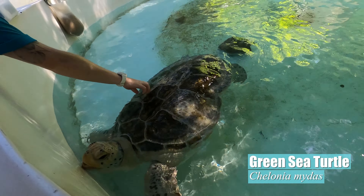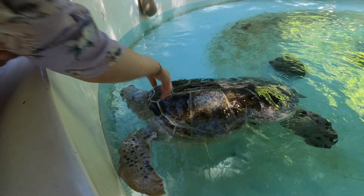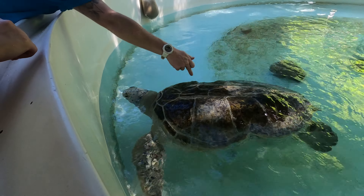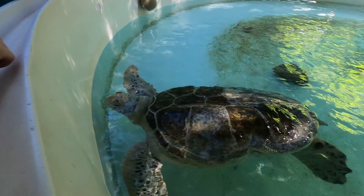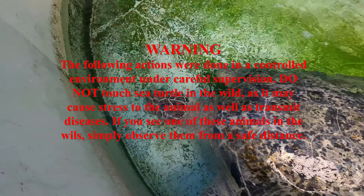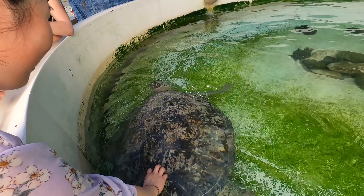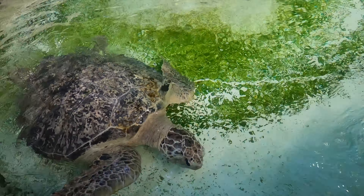These guys, what we like to call them, these are the scoots. The carapace is what we call that whole shell, plastrum is the bottom, and each of these individual scales we call scoots. The Great Barrier Reef is home to six of the seven species of sea turtles in the world, with the only exception being the Kemp's Ridley Sea Turtle, found in the Atlantic Ocean.